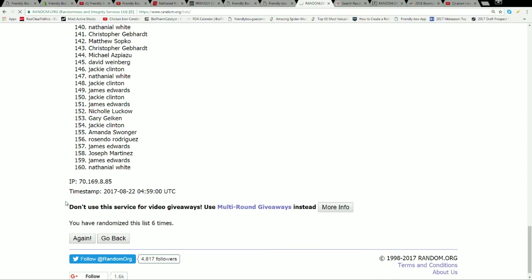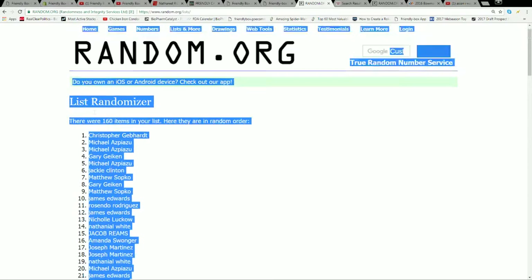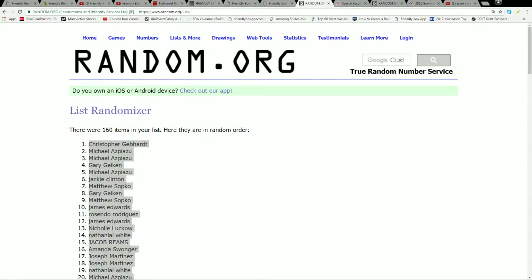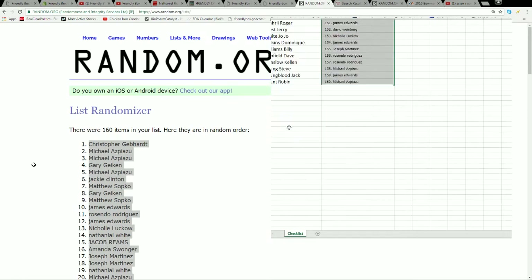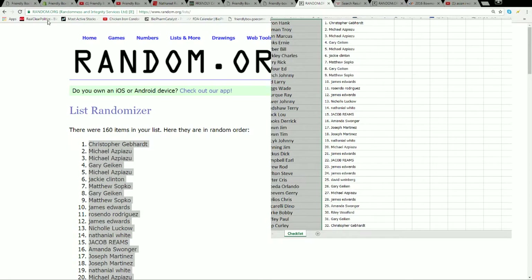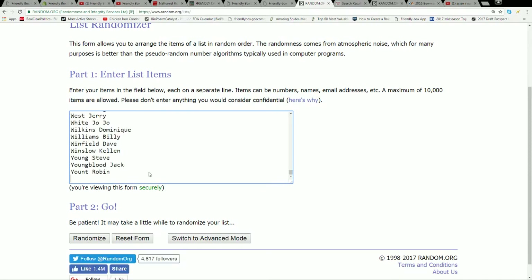Lucky number seven. Now we're going to take this list — Michael A, you're all the way at the bottom, and Chris G, you're at the top. We're going to plug that list into our spreadsheet and do the same thing with our athletes. Robin Yount is at the bottom, Hammer and Hank all the way at the top. We'll copy that list and plop it into the randomizer.